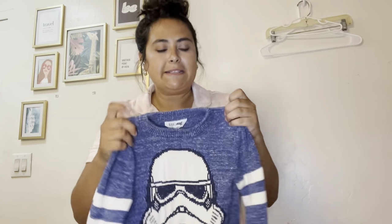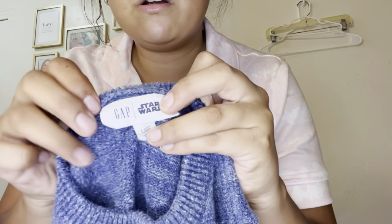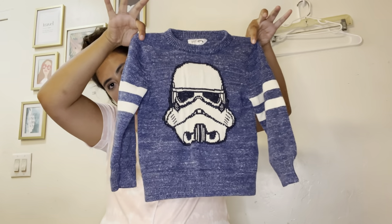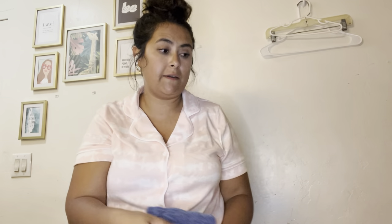Last couple pieces here. This is another kids piece — this is Gap and it is Star Wars. A little Stormtrooper print. The Gap x Star Wars collection does really well, so this is $25.